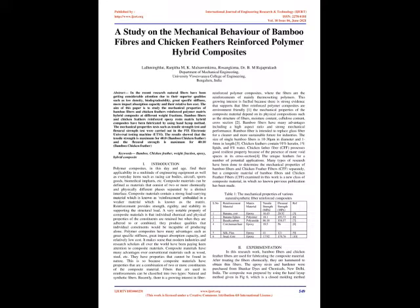Fibers used in reinforcements can be classified into two types: natural and synthetic fibers. Recently, there is a growing interest in fiber-reinforced polymer composites, where the fibers are the reinforcements of mainly thermosetting polymers. This growing interest is fueled by strong evidence that fiber-reinforced polymer composites are environment-friendly. The mechanical properties of the composite material depend on its physical compositions such as the structure of fibers, moisture content, cellulose content, and cross-section.